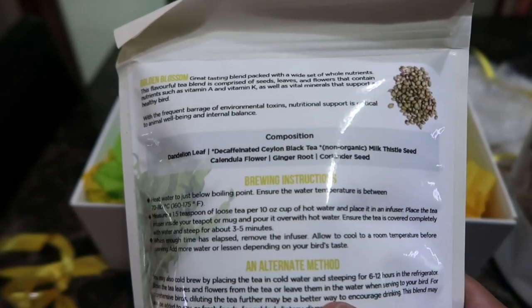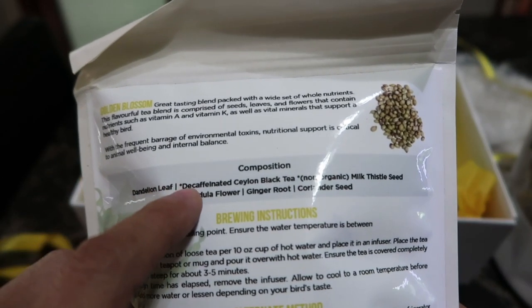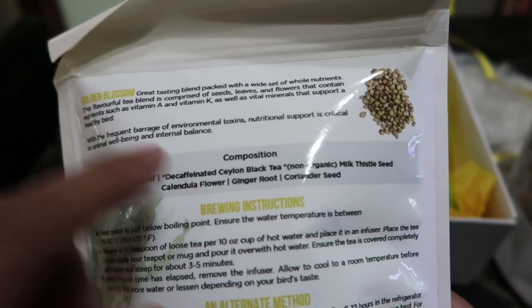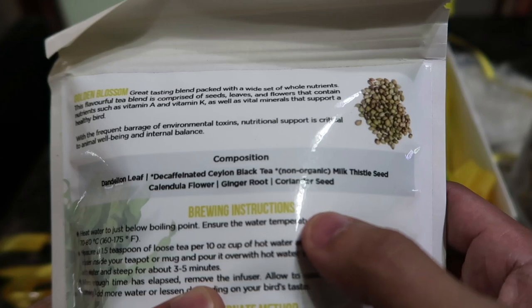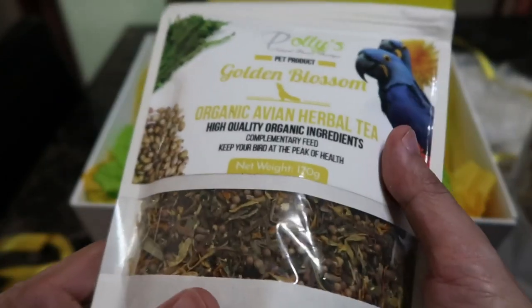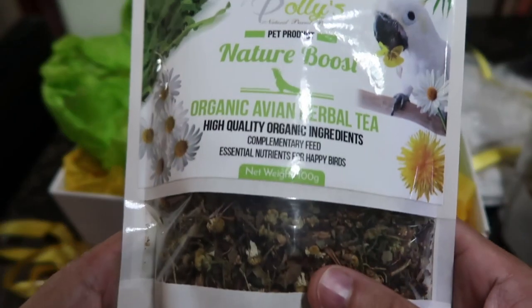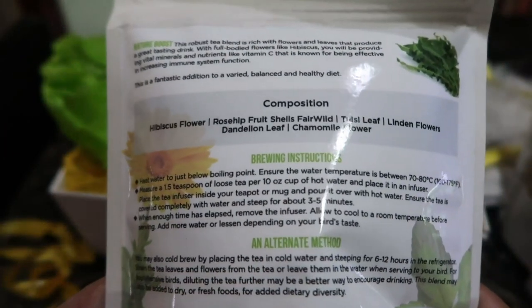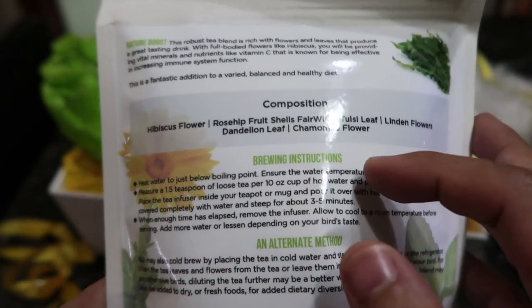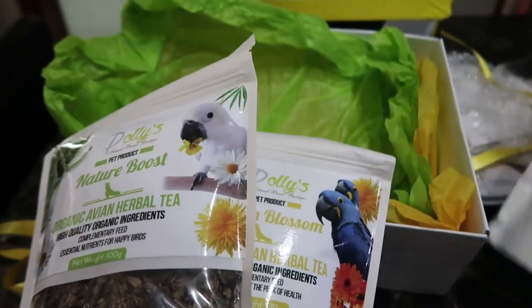There are so many health benefits to black tea for parrots, but I'm scared that I can't tell which one is decaffeinated - or truly decaffeinated - and which one is just fake decaffeinated. It also has milk thistle and coriander seed - amazing! This one says 'essential nutrients for happy birds' - hibiscus flower, rose hip, more dandelion leaf and chamomile as well. How awesome. I don't know which to use first - they all look so good!